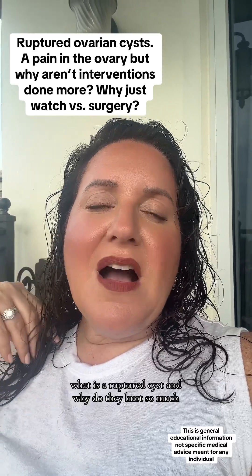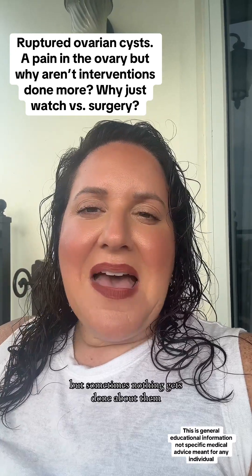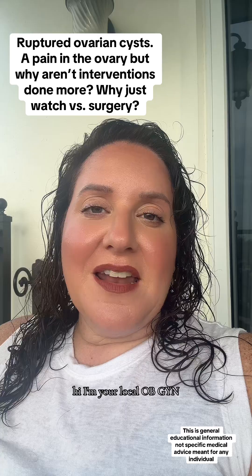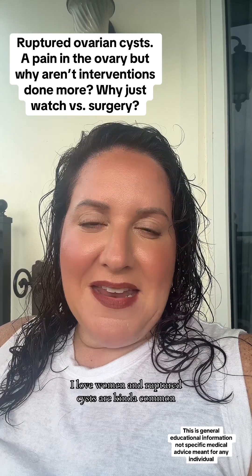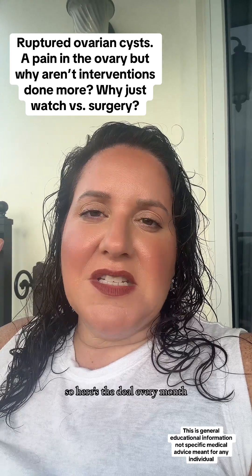What is a ruptured cyst and why do they hurt so much, but sometimes nothing gets done about them? Hi, I'm your local OBGYN. I love women and ruptured cysts are kind of common, so here's the deal.